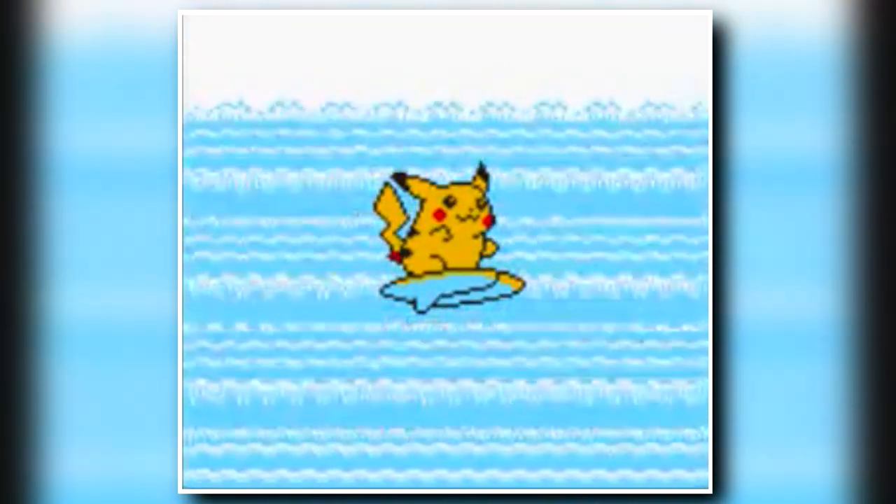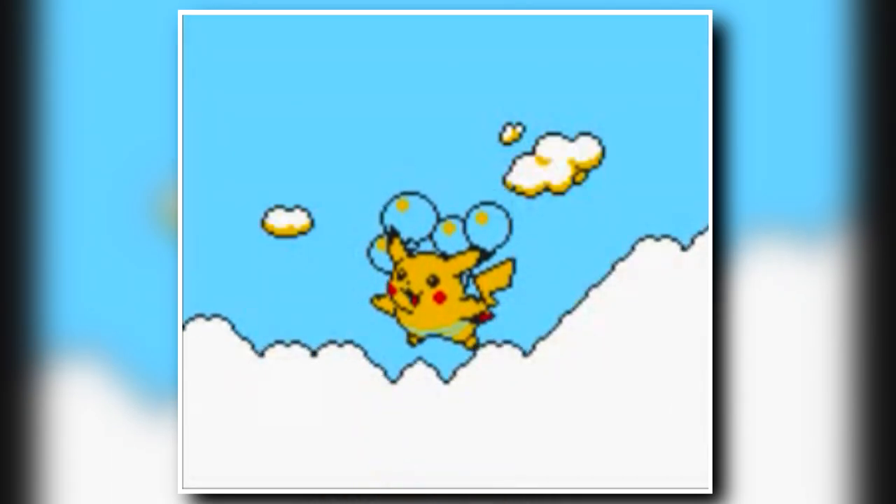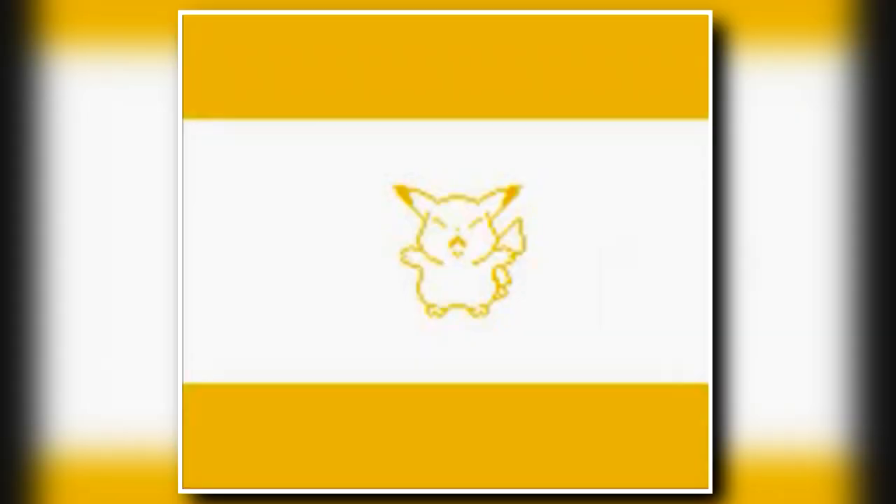But unfortunately, before I could complete my quest of becoming a Pokemon master, I moved away to Arkansas, leaving all of my fellow Pokemon trainers behind. This box is like opening a portal to another time, like a literal 1990s time capsule.